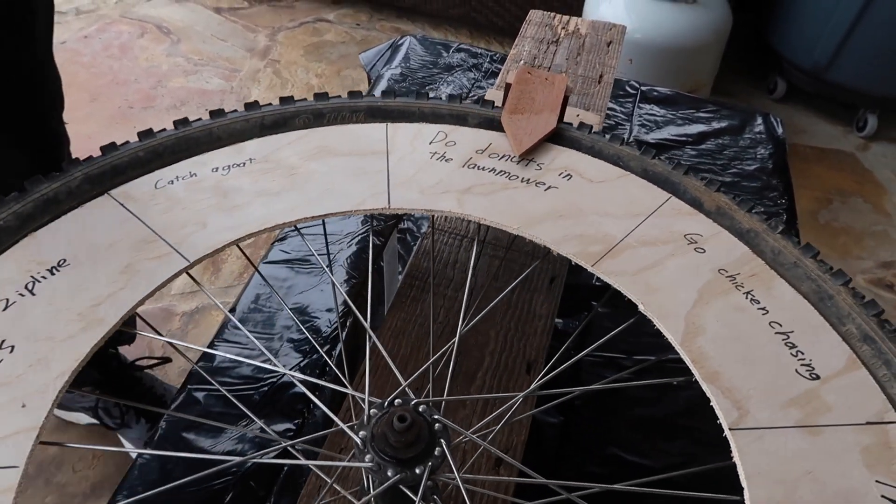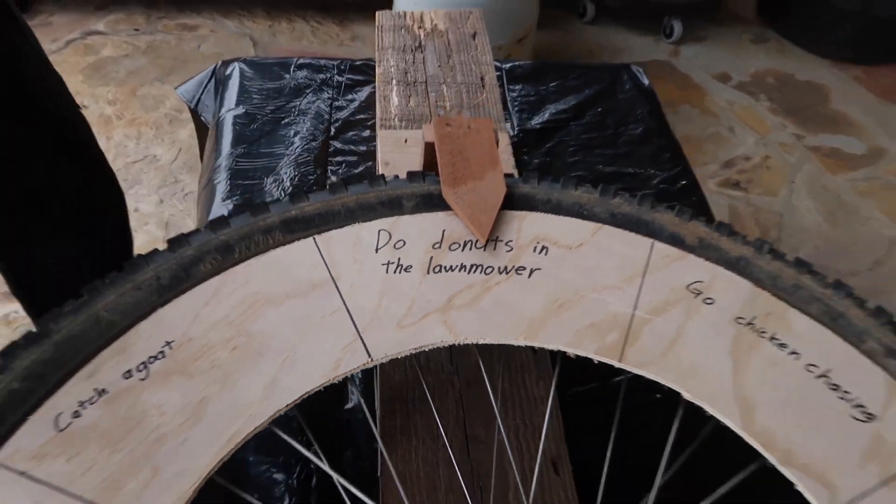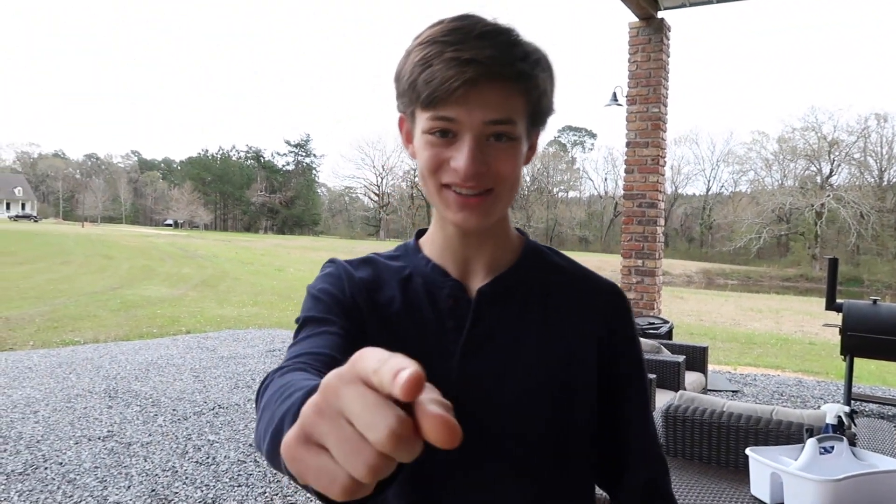We got doughnuts in the lawnmower! This is a very fun challenge — I've actually only done it a few times. We're gonna go get the lawnmower, get in our drag strip, and start doing doughnuts. Let's go get the lawnmower.